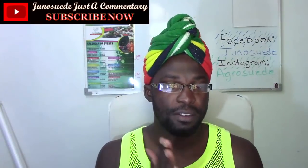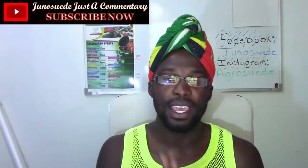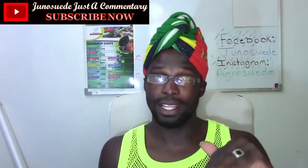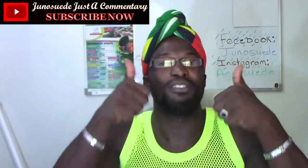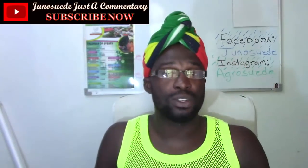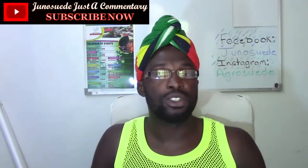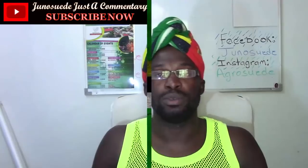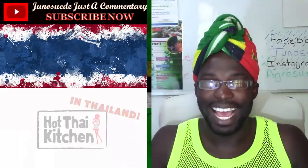Welcome everyone to Channel Sweet. We're going to check out a video entitled 'Durian Fest Fruit Buffet in Bangkok' by Hot Thai Kitchen. Thank you for requesting this one. Give the video a thumbs up and share it on your social media. Check me out on Instagram at Aggro Sweet, like us on Facebook, follow us on Twitter. Leave a comment below with a link to request videos. Links are always in the description.